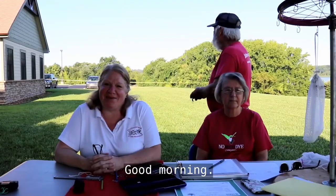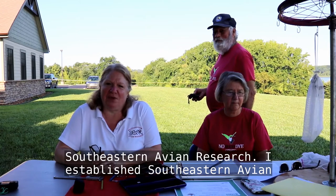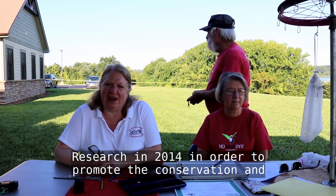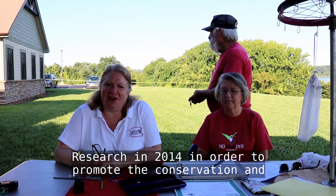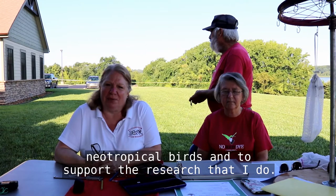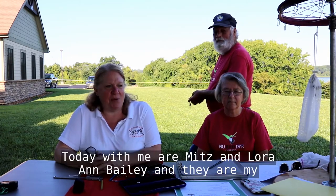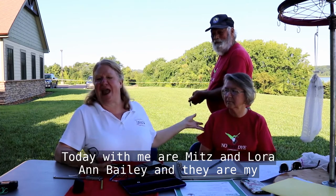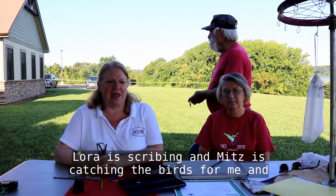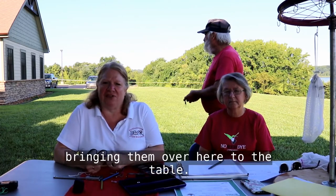Good morning. My name is Cindy Routledge. I'm a federally licensed master hummingbird bander with Southeastern Avian Research. I established Southeastern Avian Research in 2014 in order to promote the conservation and preservation of the hummingbird, as well as other neotropical birds, and to support the research that I do. Today with me are Mitz and Laura Ann Bailey, and they are my assistants. Laura is scribing, and Mitz is catching the birds for me and bringing them over to the table.